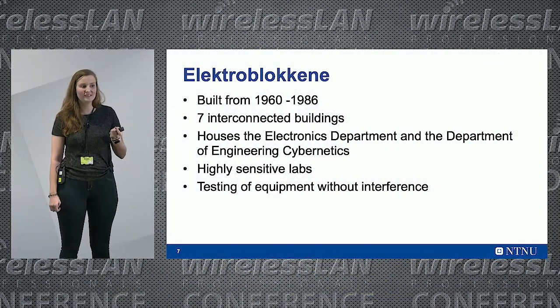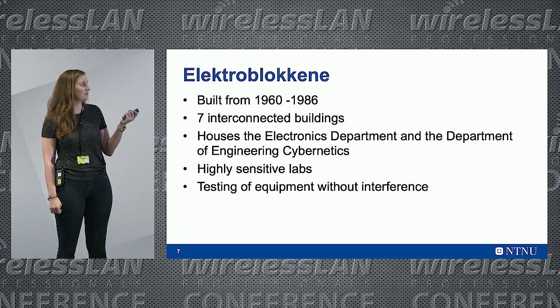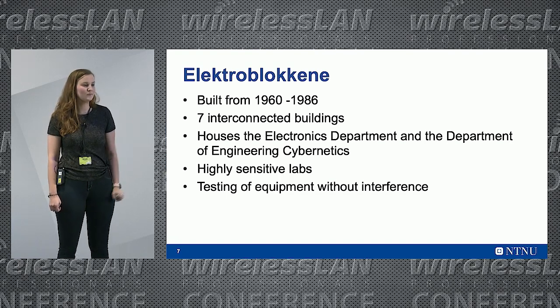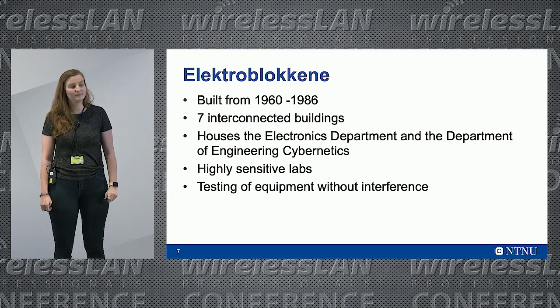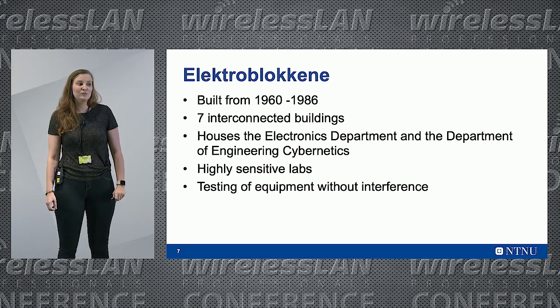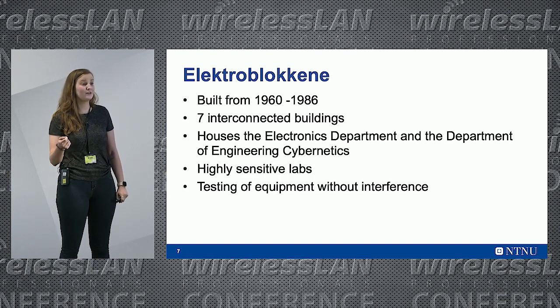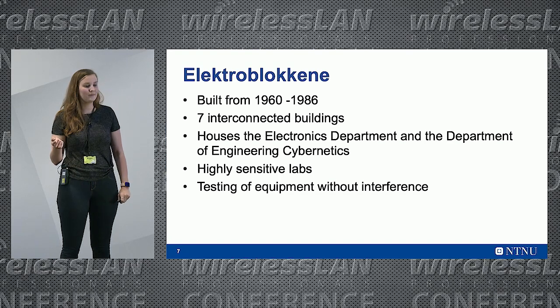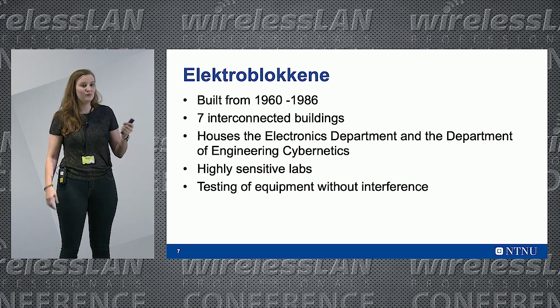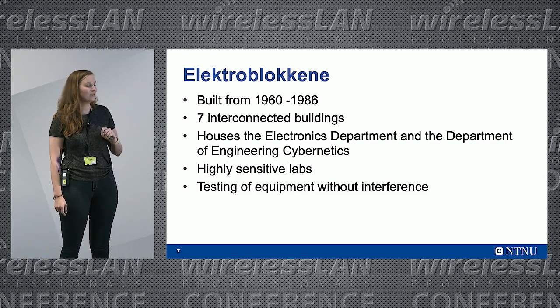Then we have Elektrobrokene — another Norwegian word. This is where the electronics department and the cybernetics department are located. It is seven integrated buildings with highly sensitive labs. One of the requirements was that they needed to be able to unplug the AP during testing because they can't have any interference at all without it messing up other people. So one AP in every room was kind of required here, and that's where concrete is actually a good thing.